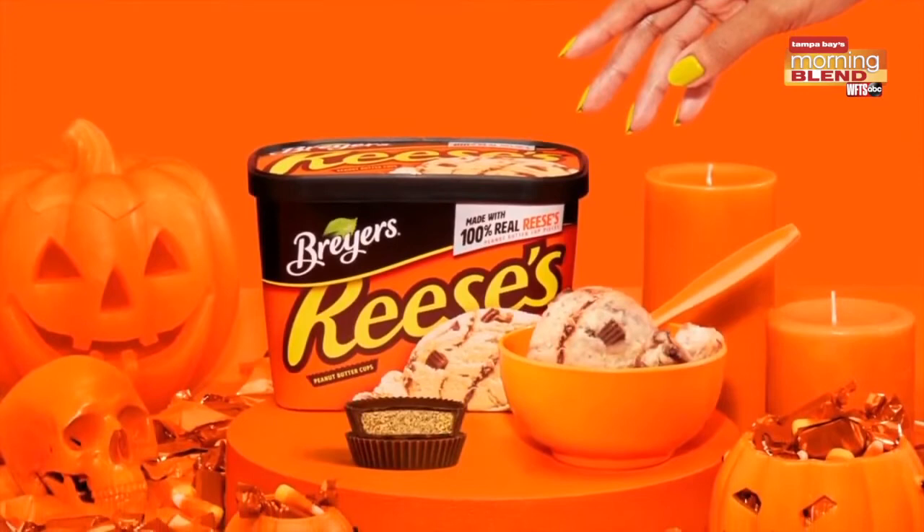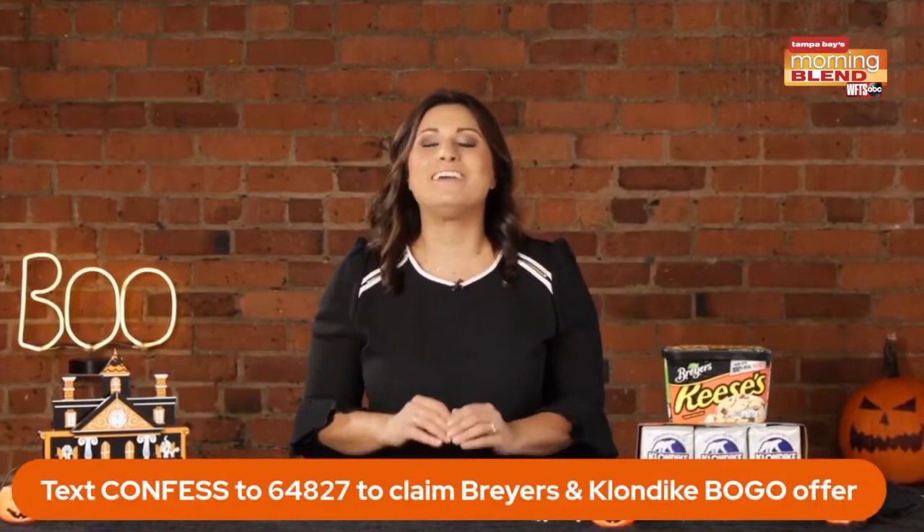Next up, before we get to the next product, I have a confession. I totally swipe candy from my kids' hard-earned trick-or-treating loot every year. Well, if you're like me, Klondike and Breyers have a new program that makes it easier than ever to avoid dipping into your kids' candy. Now there are frozen treats just for parents, and they're loaded with Reese's peanut butter cup pieces to satisfy any sweet tooth.